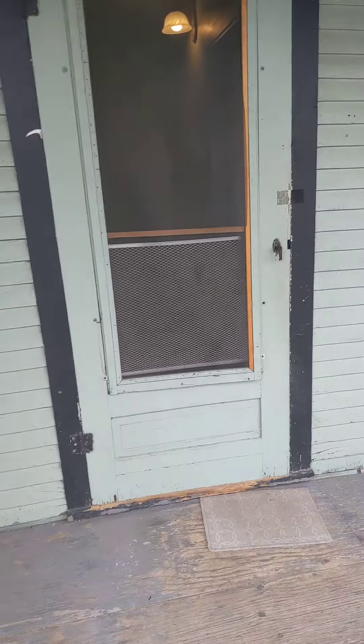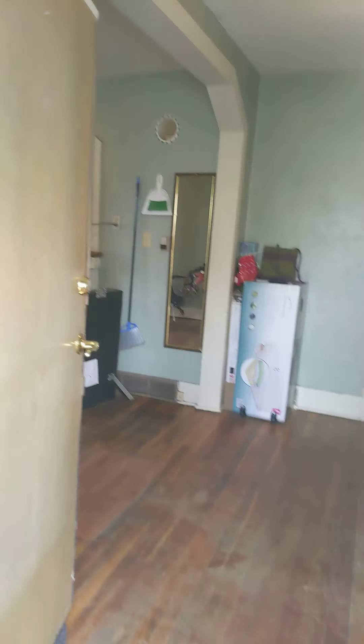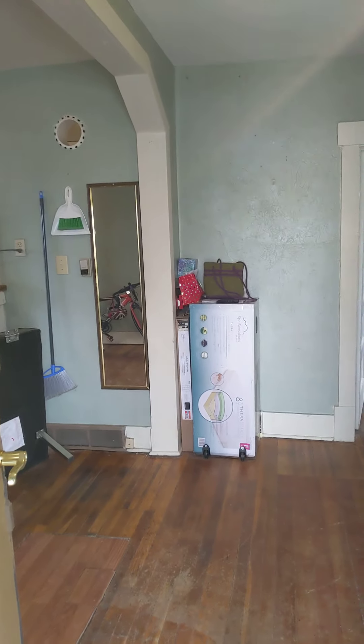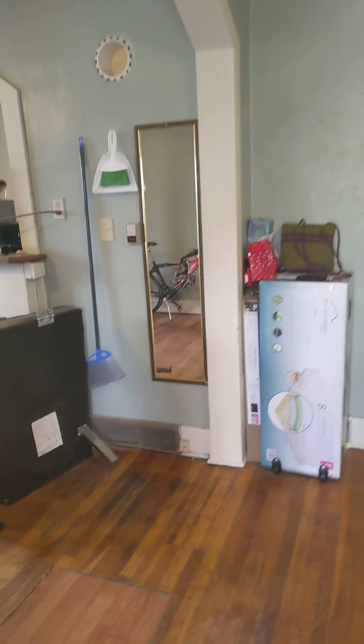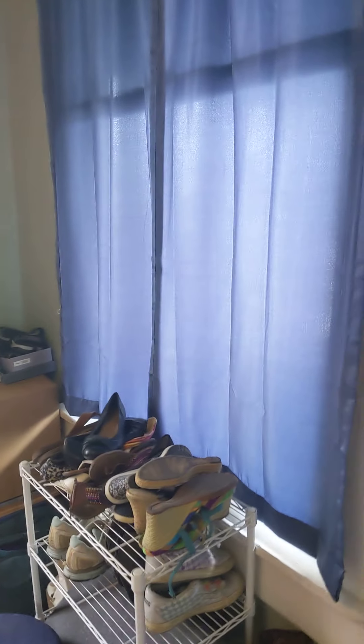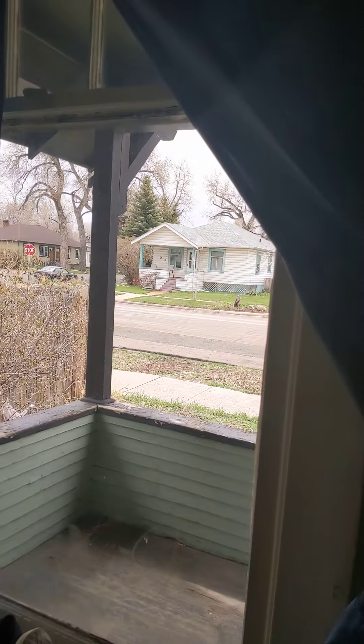We'll go ahead and go inside and check out the house. You get the main level and the upstairs, and there is an apartment in the basement. This house has a lot of really cool architectural details with the walls and everything. Off to the right here you have one of the smaller bedrooms, but it has great light — there are two big windows in here.